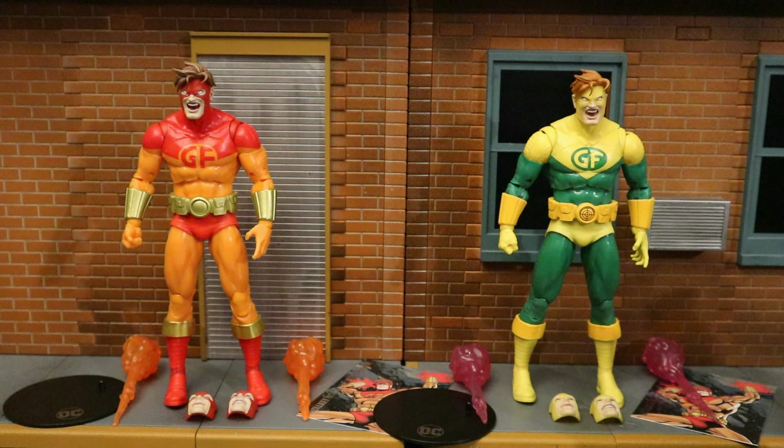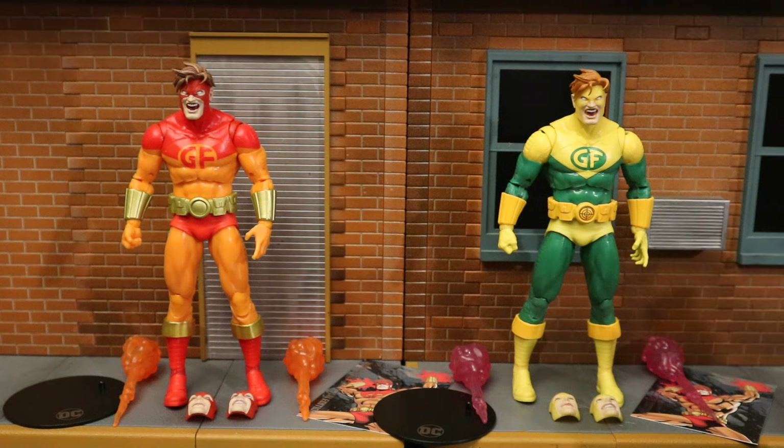The original roster of the Outsiders would be Geoforce, Katana, Black Lightning, Metamorpho, and Halo. Later they added Looker, and then Batman took over the team. The modern Outsiders consists of Batwoman, Batwing, Katana, Black Lightning, and the Signal. They've undergone many changes throughout the years, and I hope they give us the whole original team.